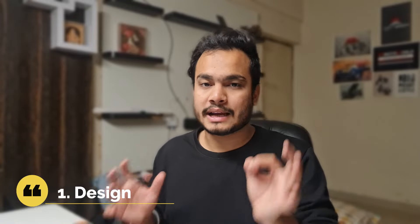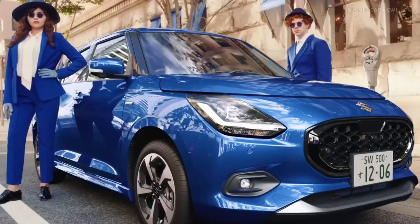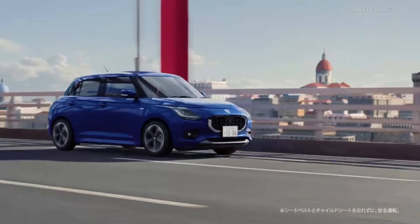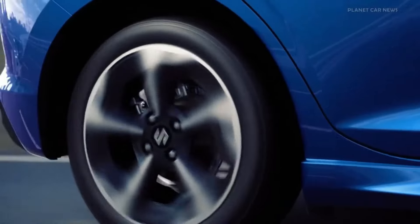So I think you will be excited to know the upcoming features at this price. First, let's discuss the design — it is completely changed. From the front, the front bumper is completely redesigned, and the headlight is also changed with an L-shaped DRL, which looks very interesting.